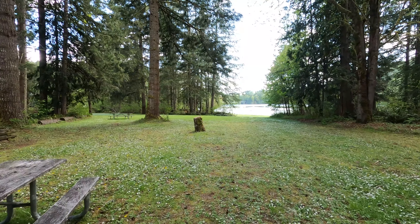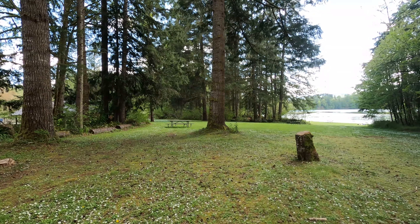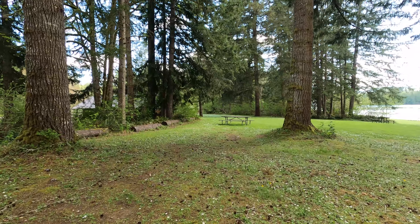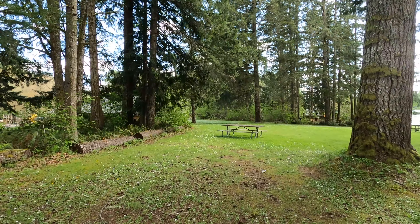Yeah, it's a nice park. Definitely wouldn't be fun to come camping here though. We're gonna head to the pit stop over here real quick and then we're gonna go to Rainbow Falls State Park.